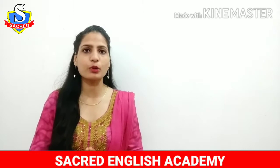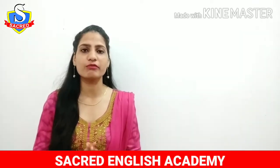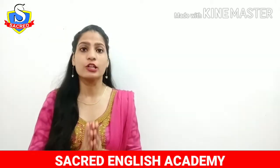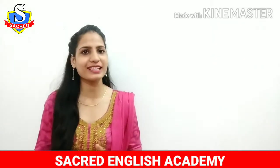In the IELTS writing module and IELTS speaking module, these words are going to be very useful. So make sure that you don't leave it and end this video. Let's begin.